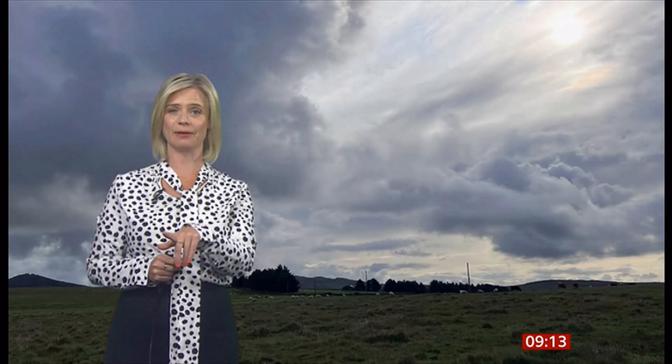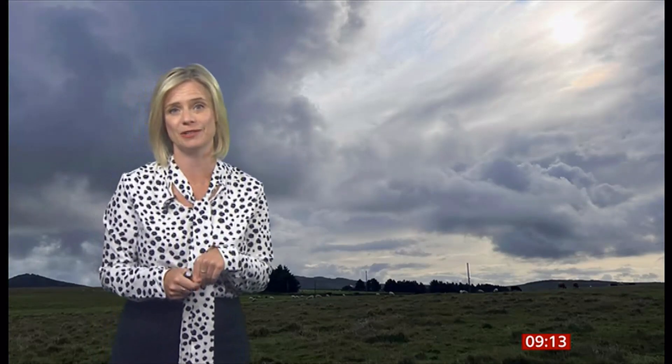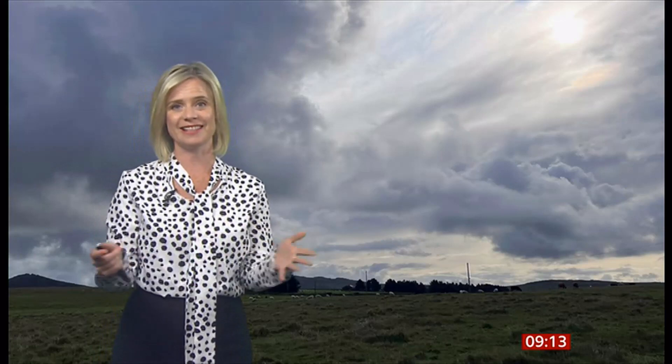That one was in Leicestershire, apparently 150 feet high at its maximum height — amazing! And not only were there whirlwinds like that haynado, but there were also actually a couple of funnel clouds and tornadoes spotted across parts of Scotland yesterday.